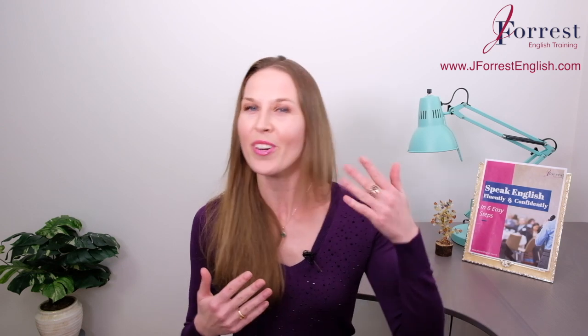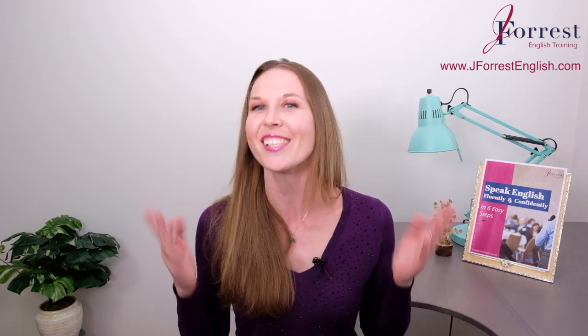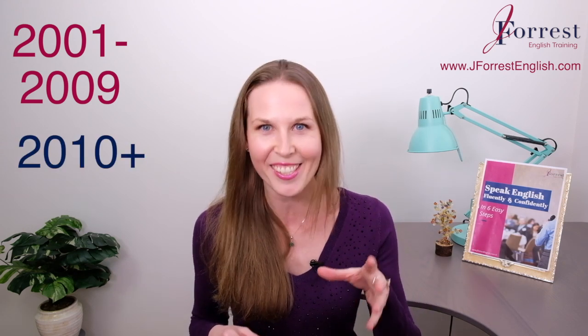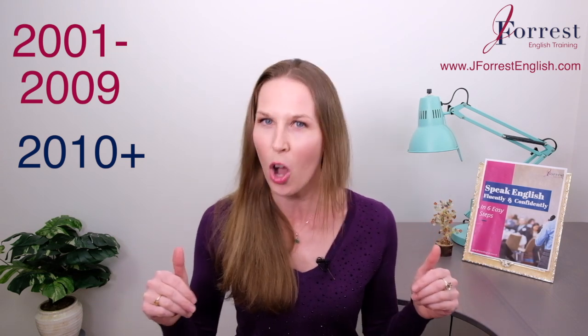I know this is more of a pronunciation lesson and in the comments you're just writing it out, but still, I want you to leave some example sentences in the comments. Give me an example sentence using a year from 2001 to 2009 — you can choose the year — and then give me an example using a year 2010 and after. And after you write those sentences, say them out loud so you can practice the pronunciation.